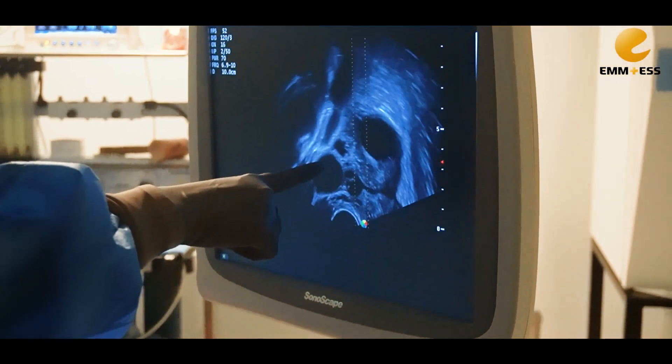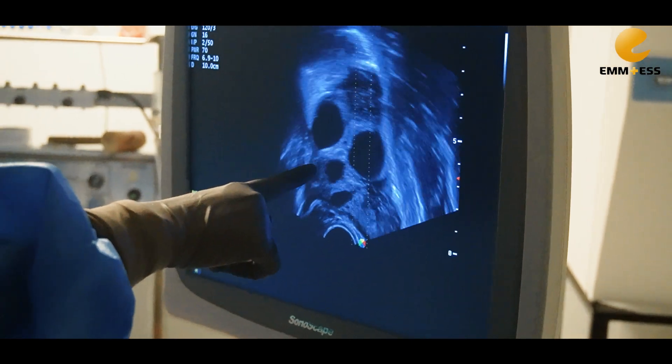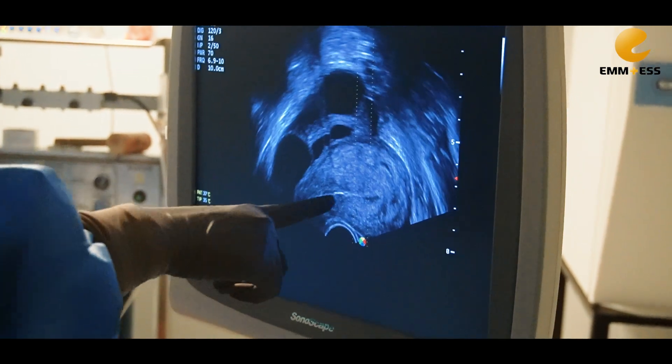What we see here is the left ovary, and this is the right ovary, and this is the uterus.